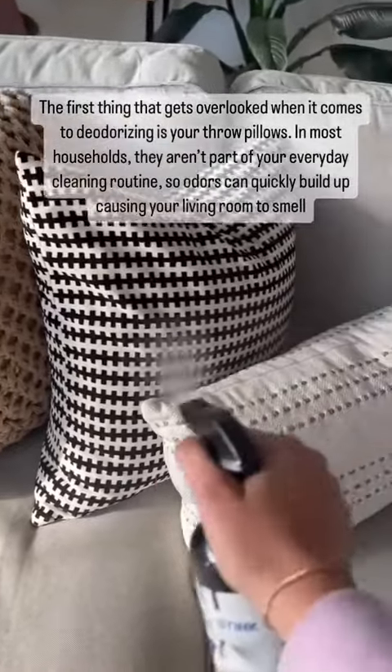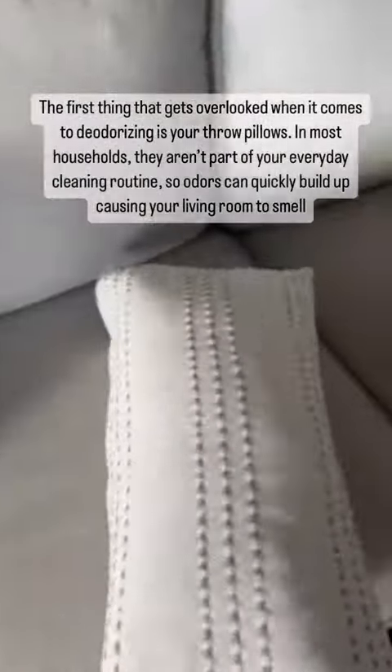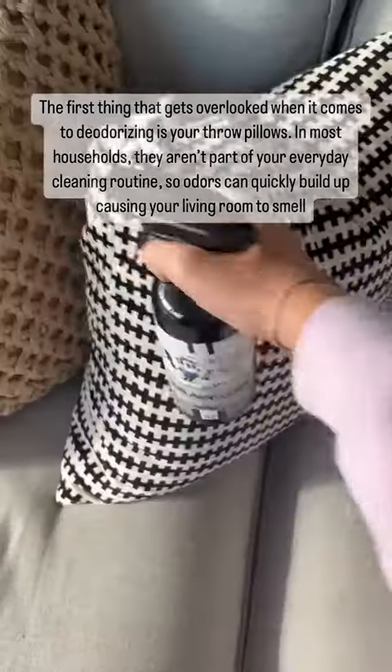The first thing that gets overlooked when it comes to deodorizing is your throw pillows. In most households, they aren't part of your everyday cleaning routine, so odors can quickly build up causing your living room to smell.